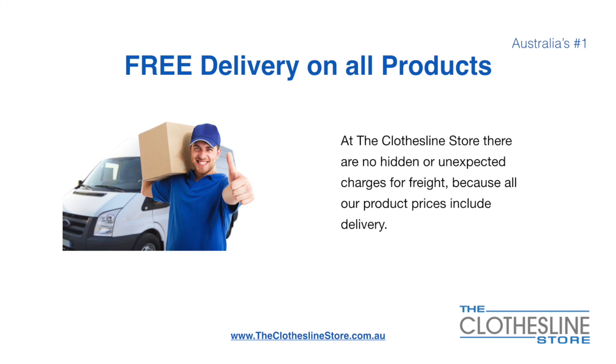There is free delivery on all products. At the Clothesline Store there are no hidden fees or unexpected charges for freight because all our products include delivery.